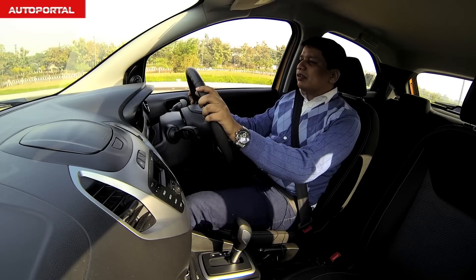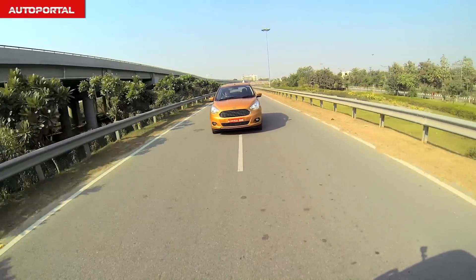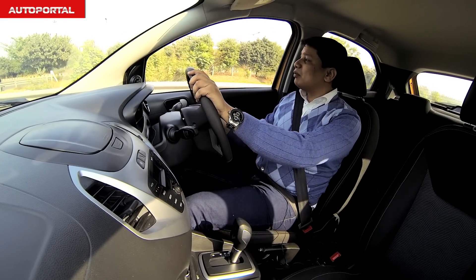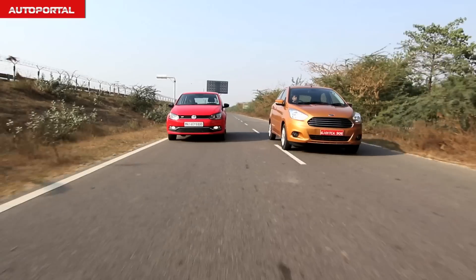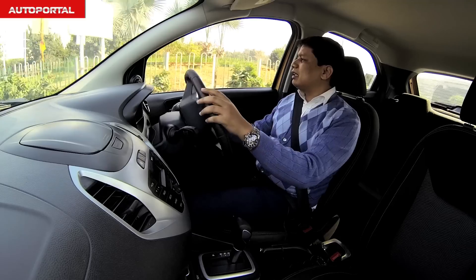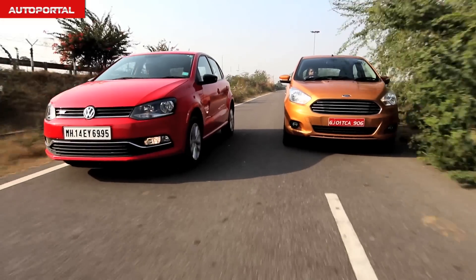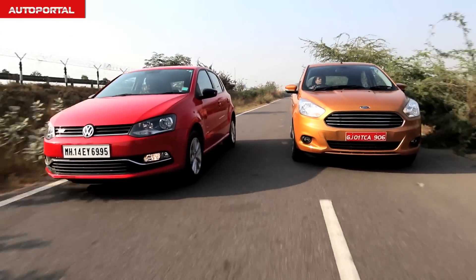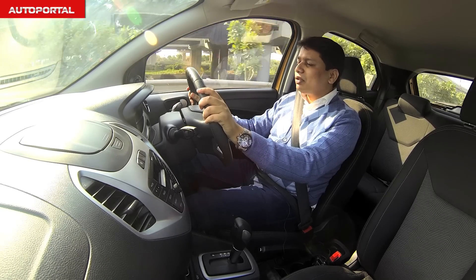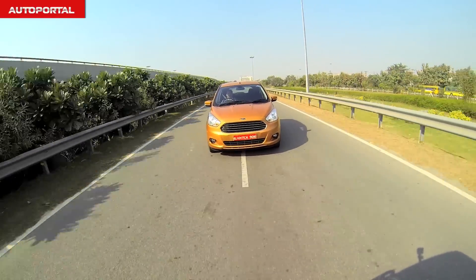Driving the Ford Figo Automatic, this car comes with a 1.5-litre petrol engine developing about 110 bhp, which on paper makes it more powerful than the Polo. However, in terms of outright performance and acceleration both cars are very similar. The Figo's engine is a little louder from cold and when revved hard, but only when compared to the Polo — in isolation the Figo is a very smooth and refined motor.